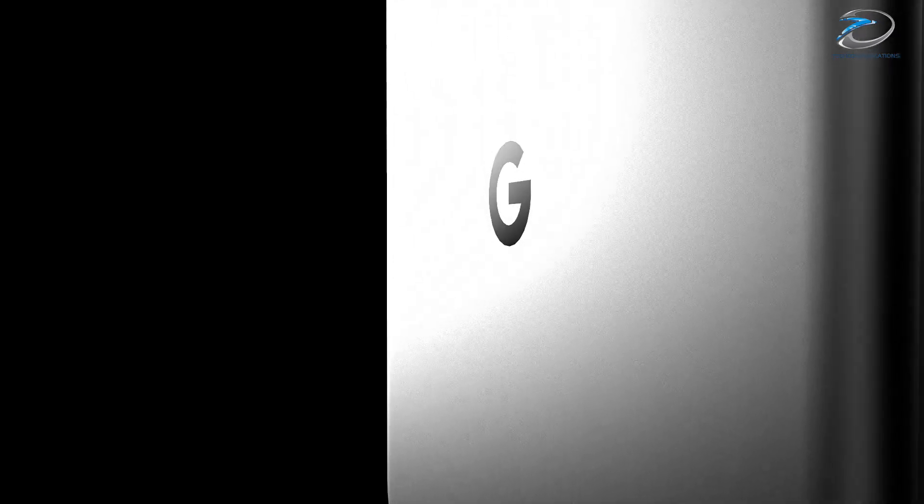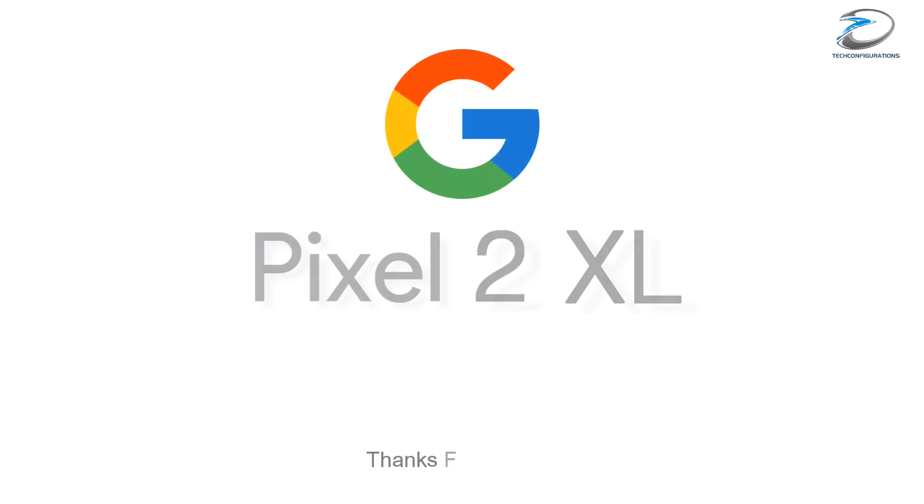So guys, that's pretty much what we have here about the Google Pixel 2 leaks and rumors. Thanks for watching this video, and if you find this video informative, hit the like button, share with your friends, and stay subscribed for more.